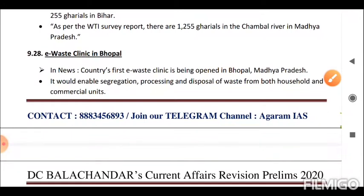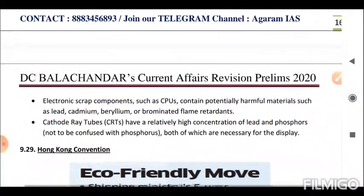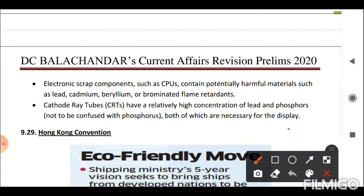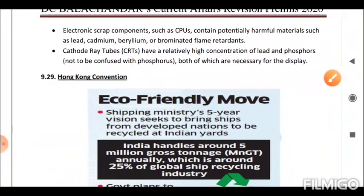Next is the E-Waste Clinic in Bhopal. The country's first e-waste clinic is being opened in Bhopal, Madhya Pradesh. It would enable segregation, processing, and disposal of waste from both household and commercial units. Electronic scrap components such as CPUs contain potentially harmful materials such as lead, cadmium, beryllium, and brominated flame retardants. Cathode ray tubes (CRTs) have a relatively high concentration of lead and phosphorus, both of which are necessary for the display.